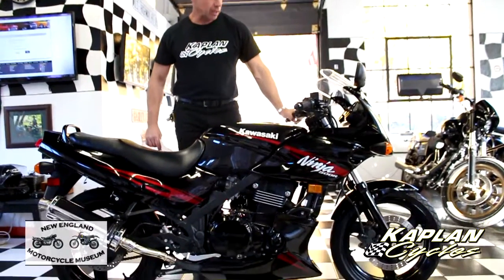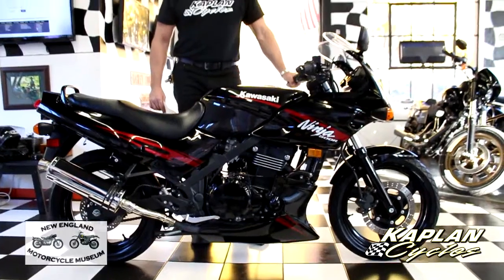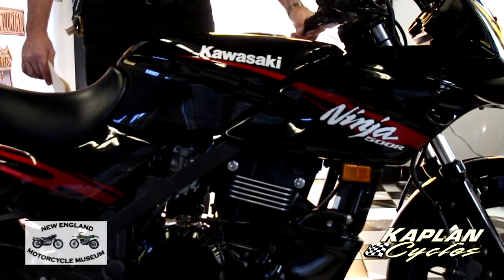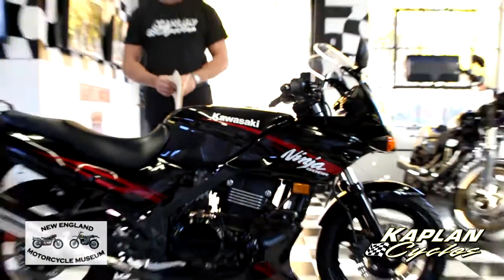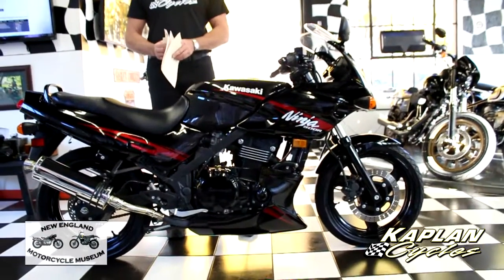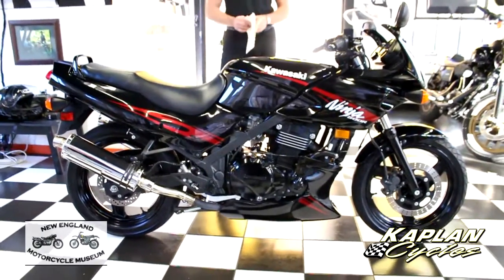Hi, this is Ken Kaplan from the Ringland Motorcycle Museum, and I have this absolutely mint, highly prepared Kawasaki Ninja 500. This bike right here is loaded with extras — I'll go through all that in a second. The best part about it is it only has 1,900 miles, barely broken in. This is the 2008 model.